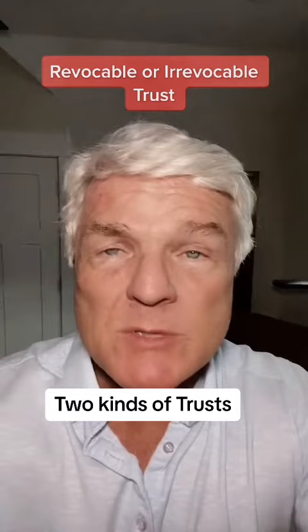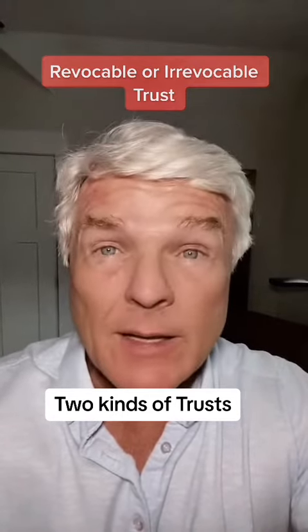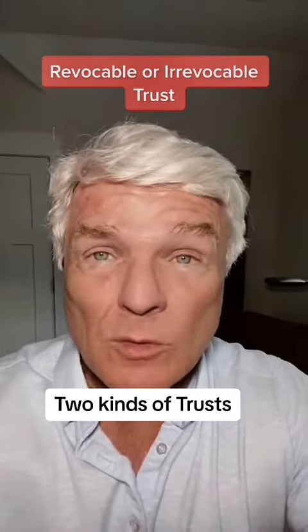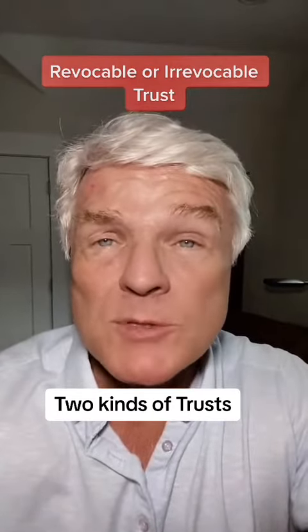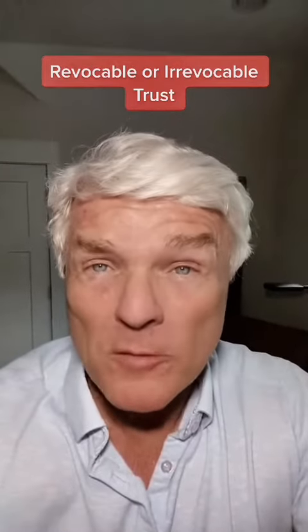A revocable trust is just as the name says — it can be revoked, changed, or amended at any time. You can change the trustee, change the beneficiary. It's very flexible. With a revocable trust, you can keep all your options available to you. You can put assets in and take assets out.